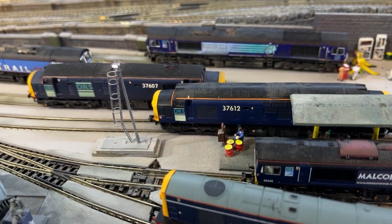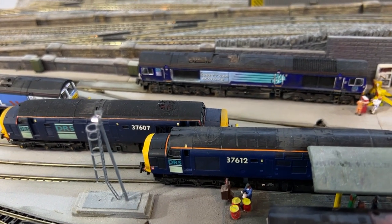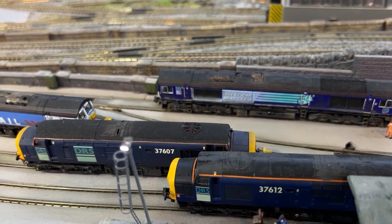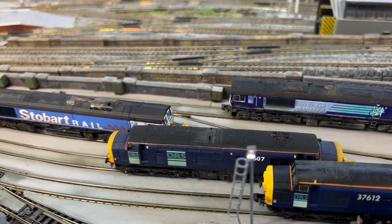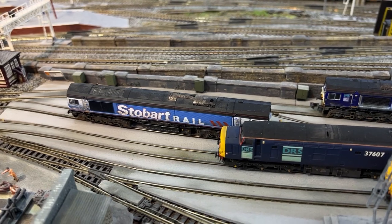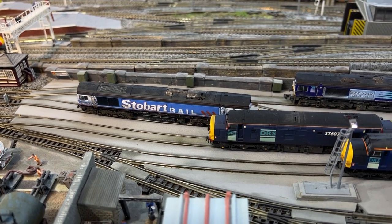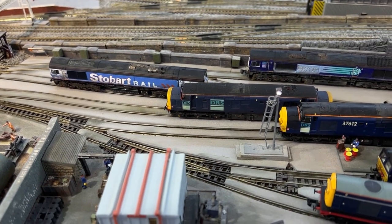This view across the depot is showing most of the locos that will feature in part one. I will follow the DRS story as much as possible, but it won't be a definitive history because not every loco that was in their roster is available in N-Gauge.